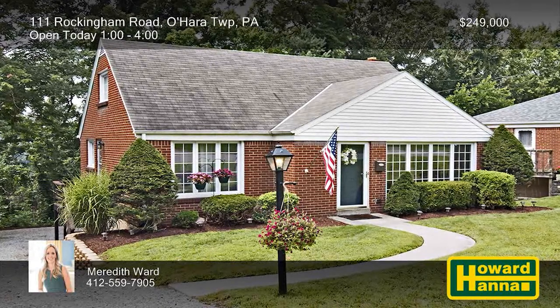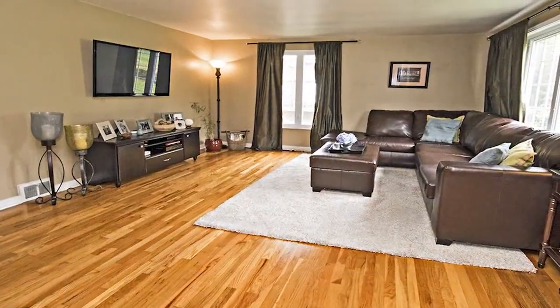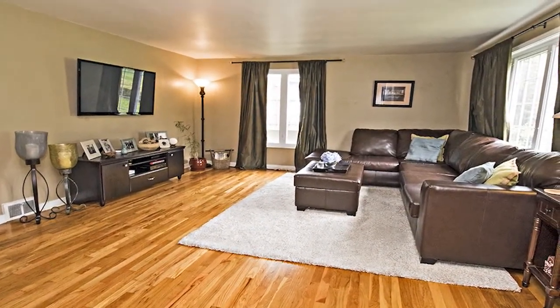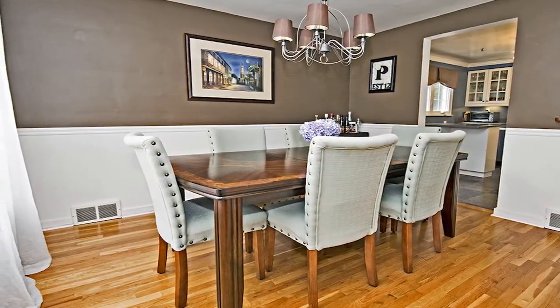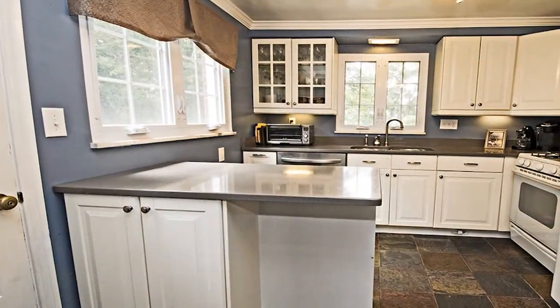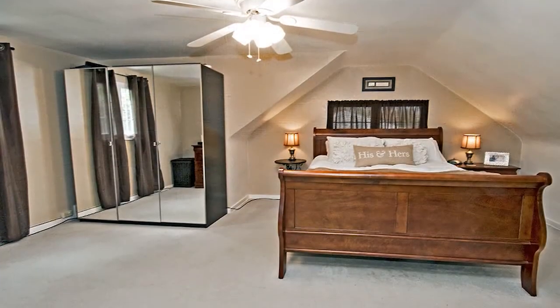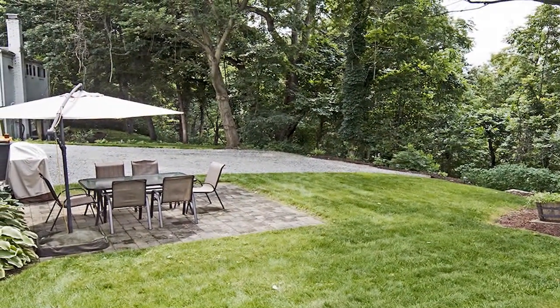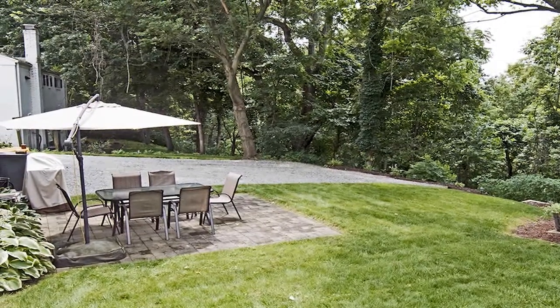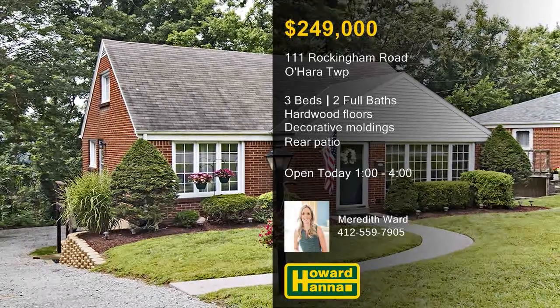There's nothing left to do but move right into this charming three-bedroom, two-bath Cape Cod in O'Hara Township. Large windows scatter ample natural light throughout the living room, which rests atop rich hardwood floors. Crown molding and chair rail form the border of the elegant formal dining room. The eat-in kitchen is fitted with crisp white cabinets and appliances, and is supported by ceramic tile. One bedroom and full bath are located on the main level, and the master suite can be found on the second floor. The patio looks out across the treed yard, conveniently near shopping at the Waterworks and the entrance to Route 28. Take some time to enjoy a full tour with Meredith Ward between 1 and 4 at today's open house.